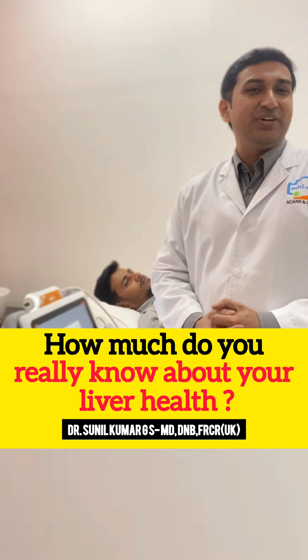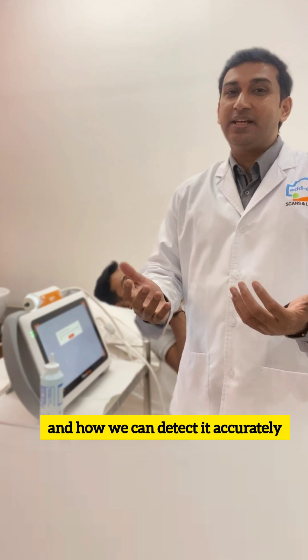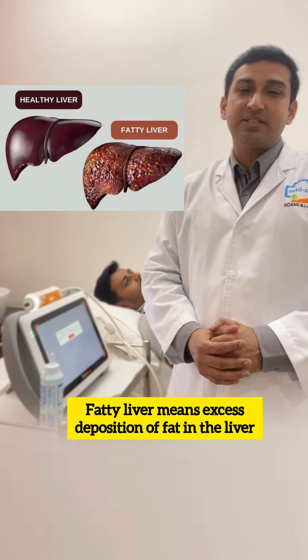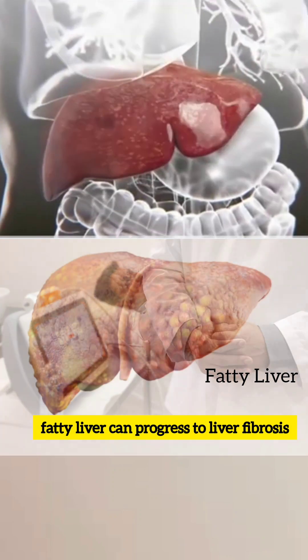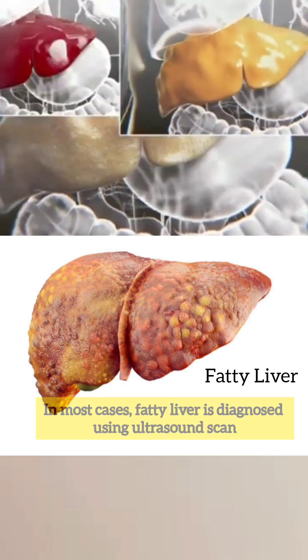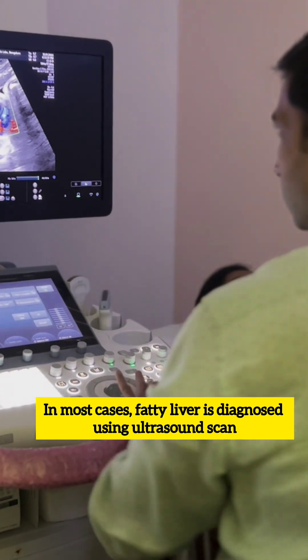How much do you really know about your liver health? Today I am talking about fatty liver and how we can detect it accurately. Fatty liver means excess deposition of fat in the liver. If left untreated, fatty liver can progress to liver fibrosis, liver failure, or even liver cancer. In most cases, fatty liver is diagnosed using an ultrasound scan.